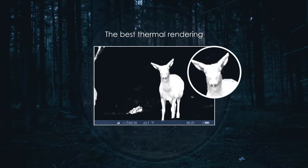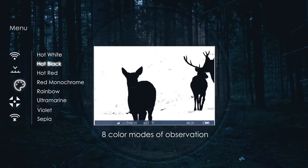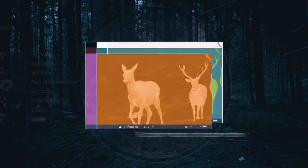The best thermal rendering software for increased clarity and image sharpness. Eight color modes with optimized saturation and contrast levels for various situations and observation conditions.